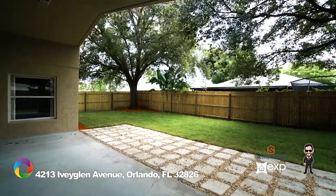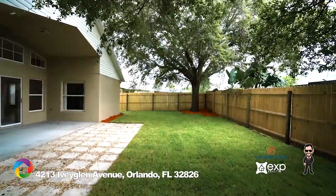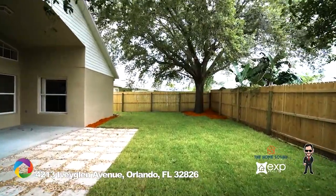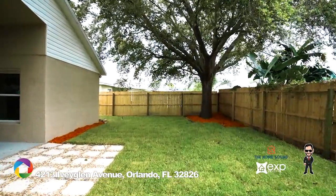The covered patio and recently sodded backyard with pavers are great for entertaining and provide plenty of room for a growing family. The lot features a large backyard and a fully enclosed new fence, and even has a few mature trees for added shade.